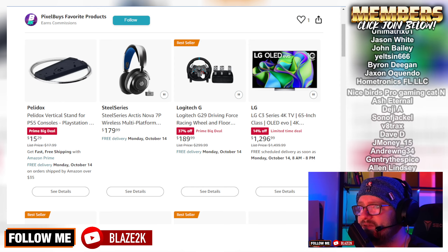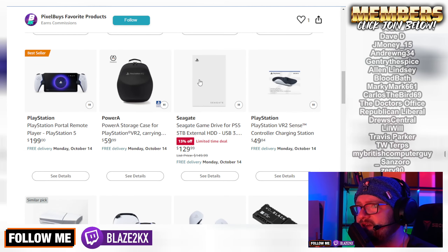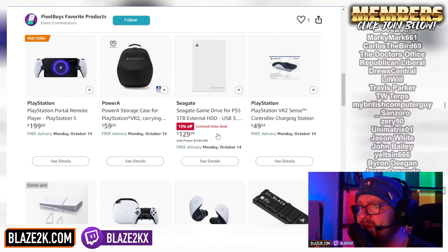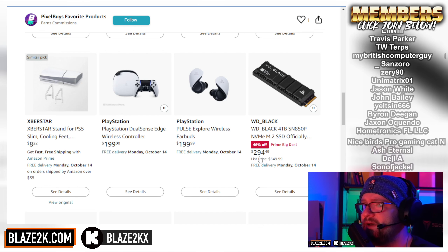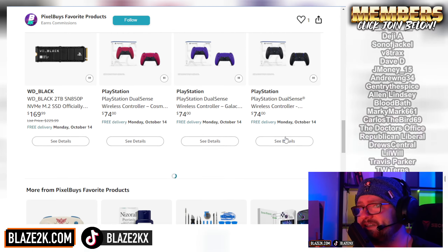The G29 obviously comes with the pedals and the wheel, it's got the little rev counter at the top — it's super cool. There's a bunch of other things on sale too, like a 5TB external drive and the 4TB Western Digital Black, which is also on sale.